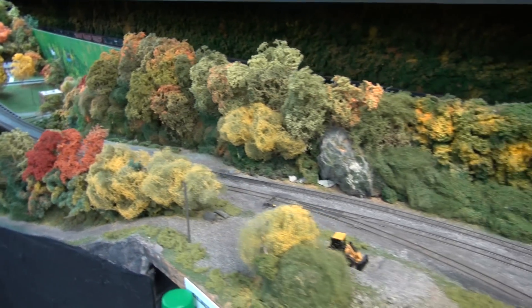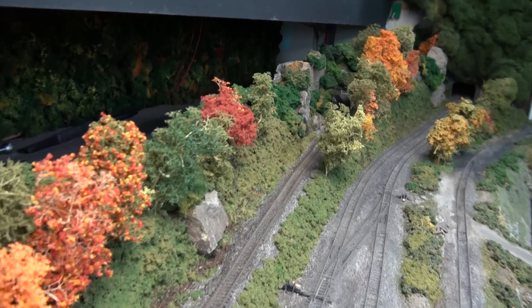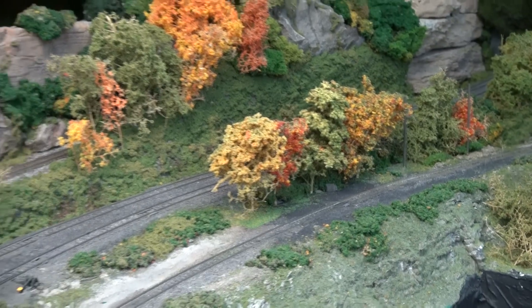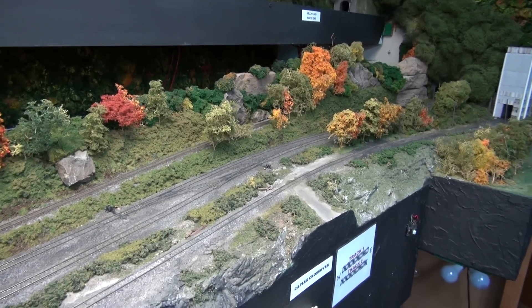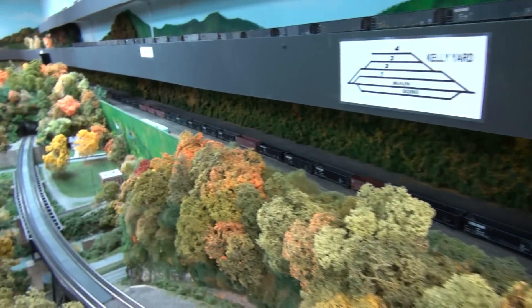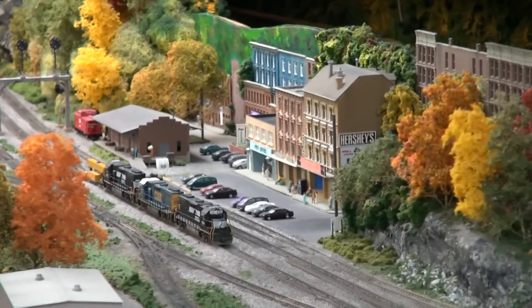The new track comes up and goes through a tunnel here — you can see the tunnel — and then it goes to the Dry Fork Branch up to the second level. That will clear up a lot of congestion because I only had one way of getting off the Dry Fork, and that was back behind here on a hidden track that went all the way down the back and underneath the steps into Williamson staging.